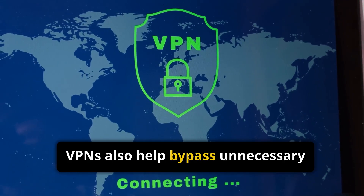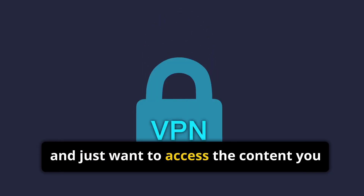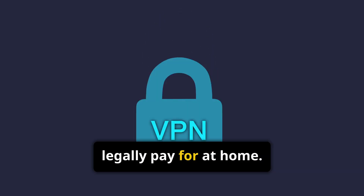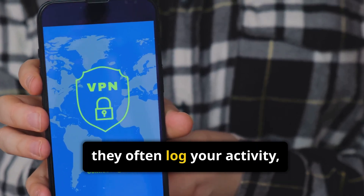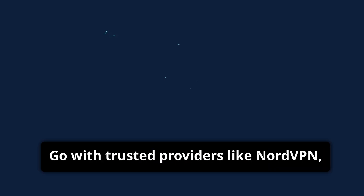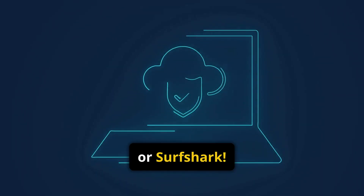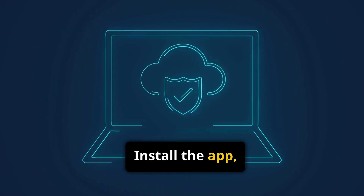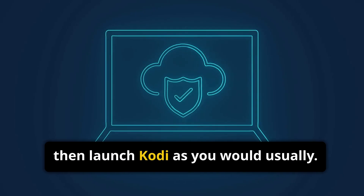VPNs also help bypass unnecessary geo-restrictions if you're traveling and just want to access the content you legally pay for at home. When choosing a VPN, avoid free services — they often log your activity and sell your data. Go with trusted providers like NordVPN, IPVanish, or Surfshark. Install the app, log in, and connect to the nearest fast server, then launch Kodi as you would usually.